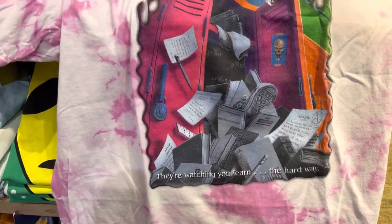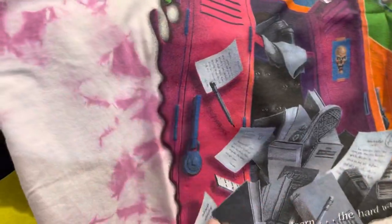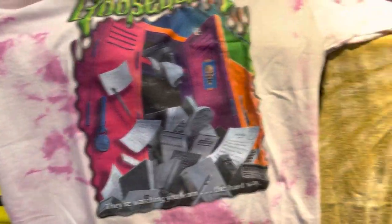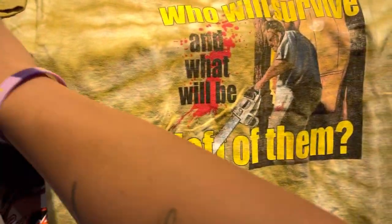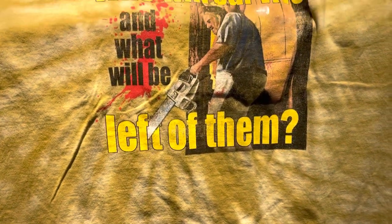PacSun has a Goosebumps t-shirt — this is actually legit tie-dye. This one, I don't know what book it's from. Then they have a Leatherface one. This one is wide — like a really wide fit for a large. But it says 'Who will survive and what will be left of them.'